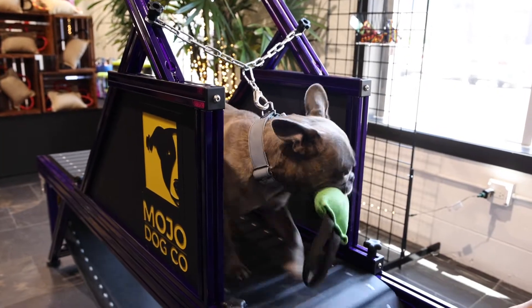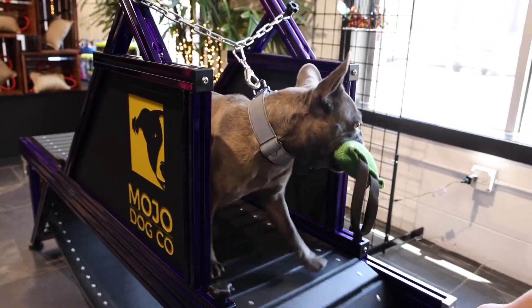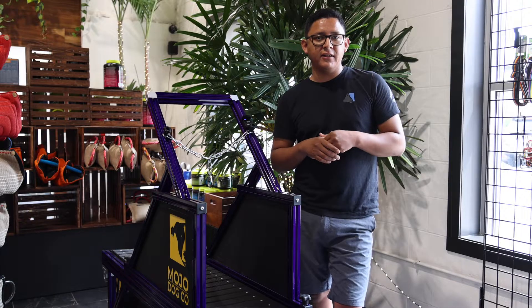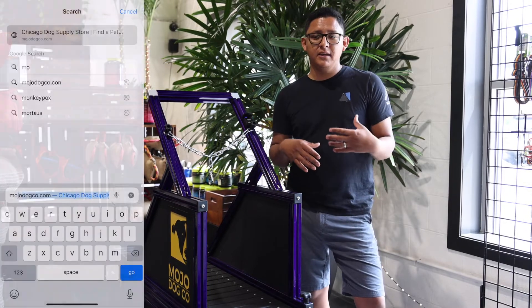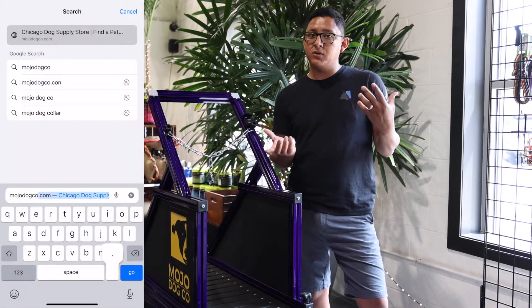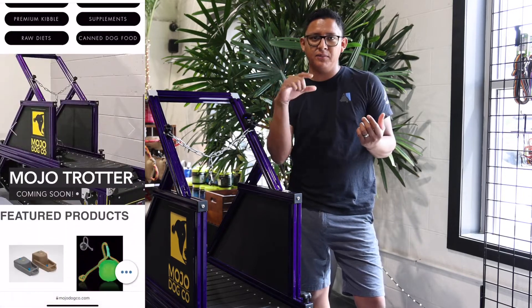They'll show up, throw their dogs on the treadmill, and be able to get their dogs tired and physically satisfied with the exercise they're getting from this machine. If you're looking to book the Mojo Dog Trotter here at the facility, feel free to go to the website mojo.co.com, click under book reservations, and book your dog charter session.